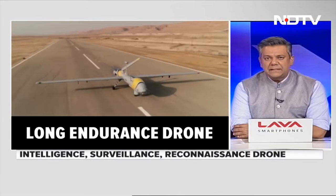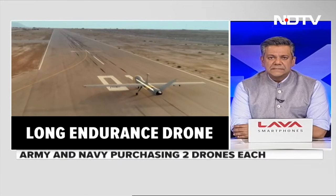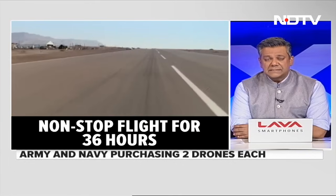What is the Drishti 10 Starliner? The Adani Defence and Aerospace-manufactured Drishti 10 is a medium-altitude, long-endurance unmanned aerial vehicle. It can operate non-stop for up to 36 hours to guarantee persistent coverage of large areas under surveillance.